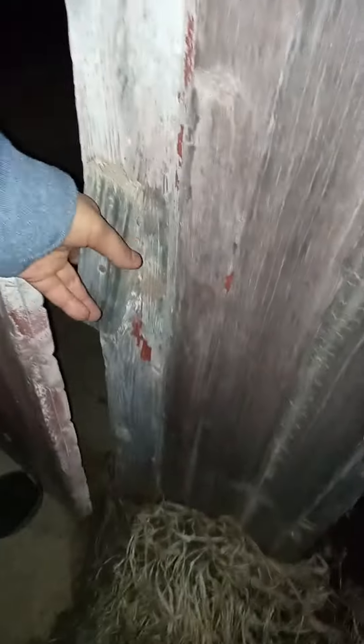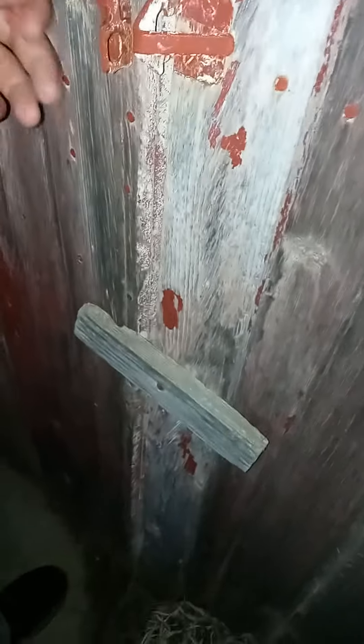Yeah, this place was built in 1930-something, I'm not 100% sure. Let me shut this real quick — there we go. Pretty cool. Hope you guys enjoy, remember to hit that like button, hit subscribe, and I'll see you guys much later. Good night guys.